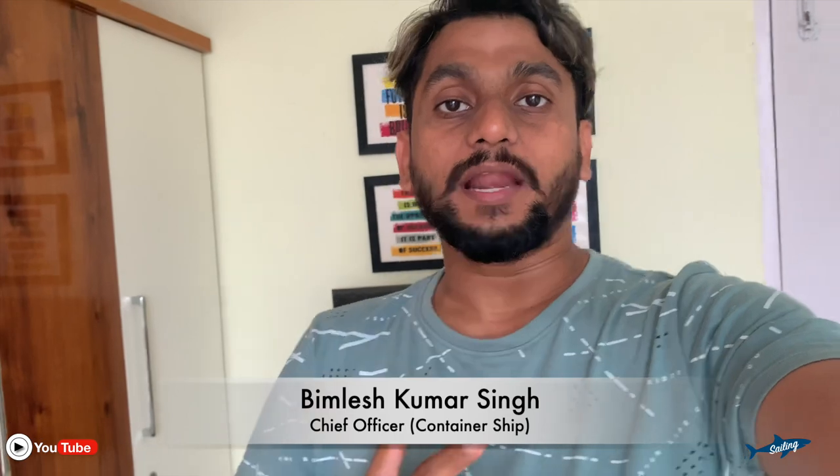Welcome on board folks. Today we are going to take a look at the heart of a mega ship — that is the engine room. I am your host, Chief Officer Bimlis Kumar Singh, and I'm going to take you around the ship's engine room, from where all this marvelous engineering and the movement of the ship takes place.